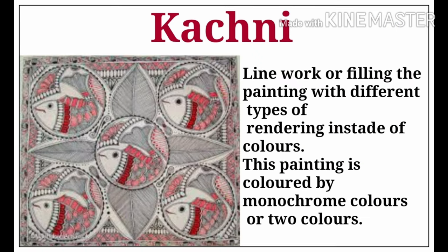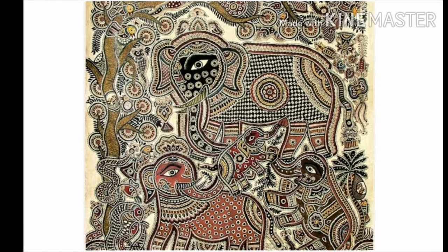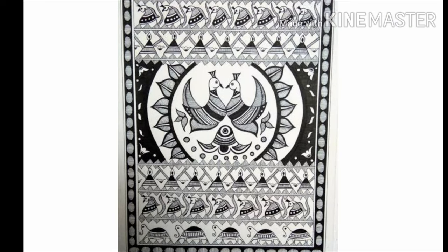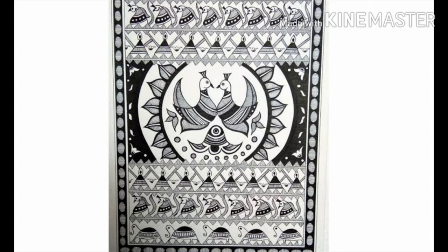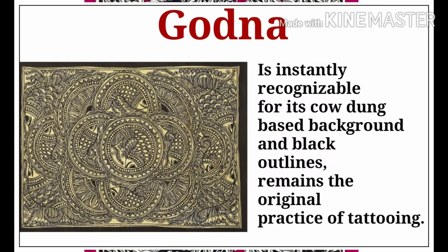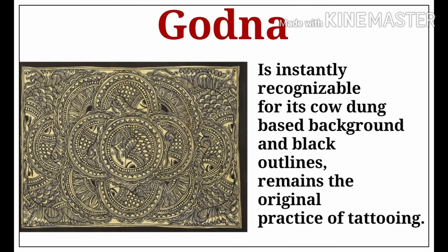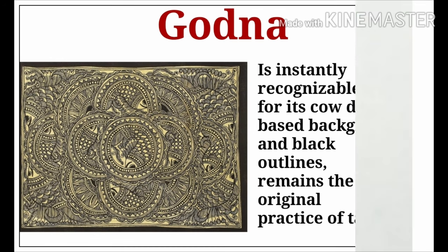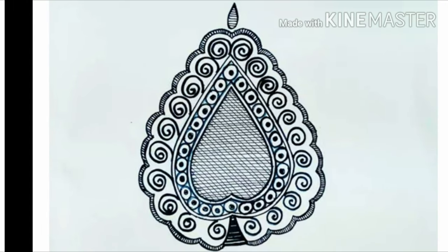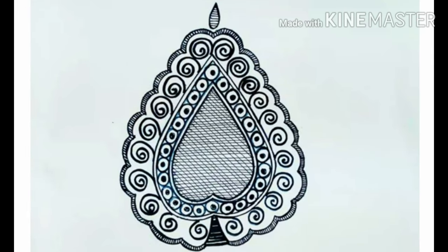The next style is Kachni, where line work or filling is added to the painting with different types of rendering instead of colors. This painting is colored in monochrome or a maximum of two colors. The third style is Godana, instantly recognizable for its cowdung-based background and black outlines, and it remains the original practice of tattooing. The popular motif used for tattooing is called Panna.